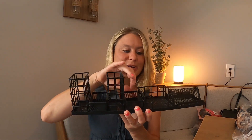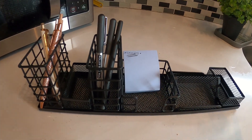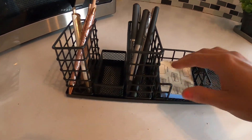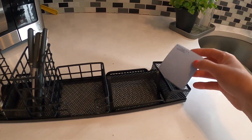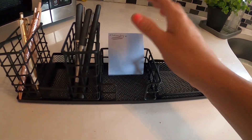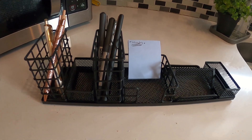This is what it looks like put together. You can rearrange things however you want. You can put your sticky notes here, your pens and other needs. You can put sticky notes over here, and put your phone right there as you're working. You can do so many different things with this organizer. I love it.